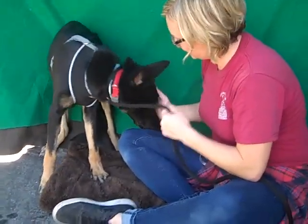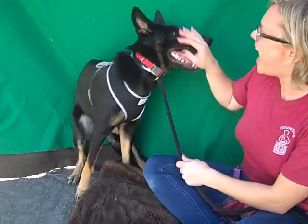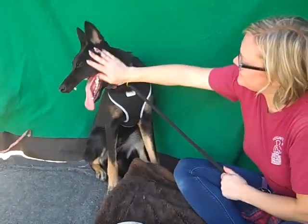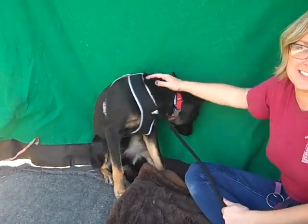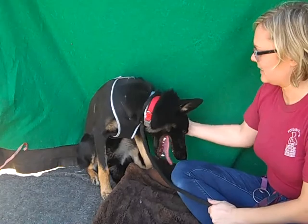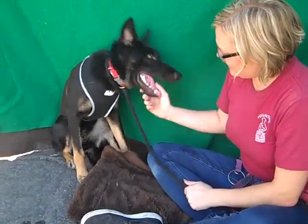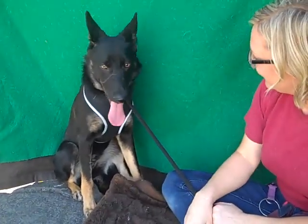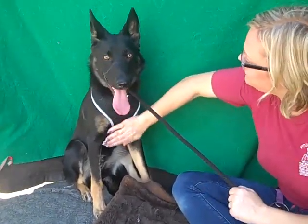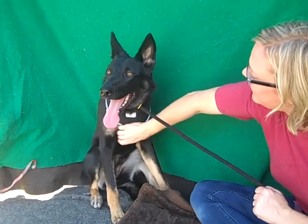That little jump — she looked just like a wolf the way they jump. She's got the most beautiful eyes. Look how gorgeous she is. She's learning how to be a puppy — she's not really quite a puppy, but she is puppyish. Oh, you have beautiful teeth, my dear. What big teeth you have. She is gorgeous.